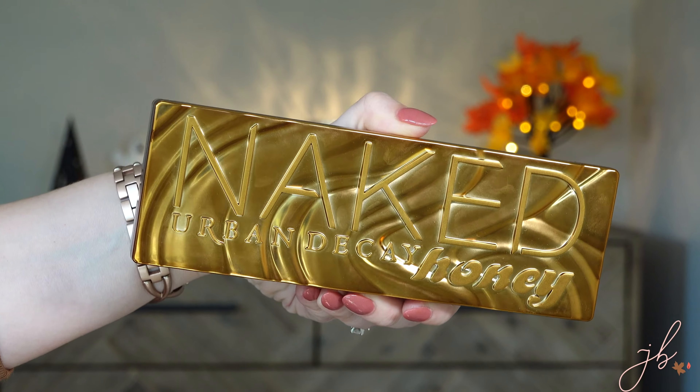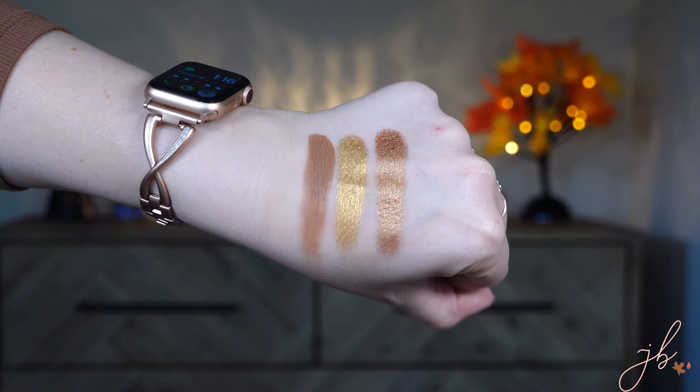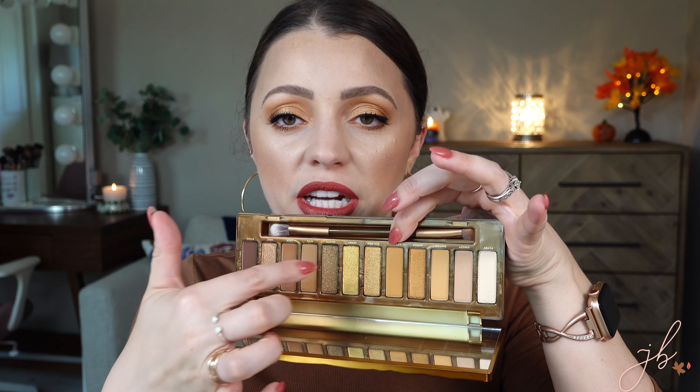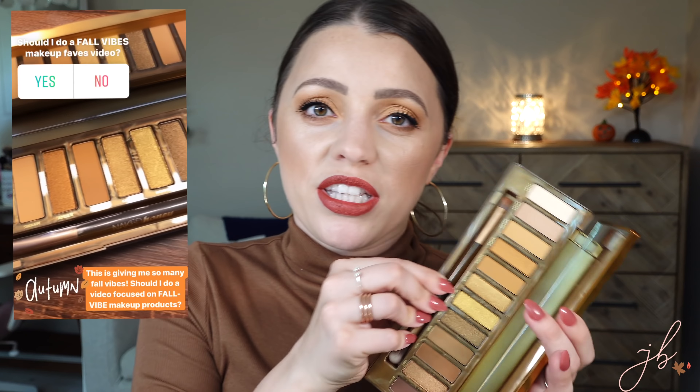Let's start with makeup. The entire impetus for this video was this newer palette from Urban Decay. I'm wearing it on my eyes today — this is the Urban Decay Naked Honey palette. When I opened this for the first time I thought, oh my gosh, this makes me think of autumn. There's a little bit of green and yellow for like leaves, some browns and oranges. It just screams autumn to me. When I posted about it on Instagram I was like, this is giving me serious fall vibes — and here's the video.